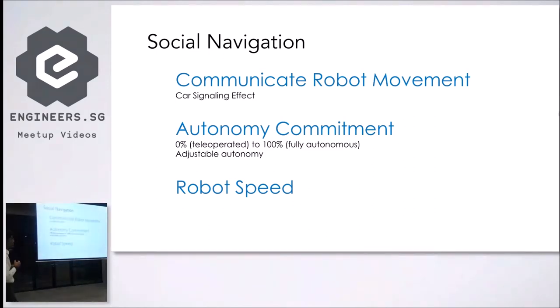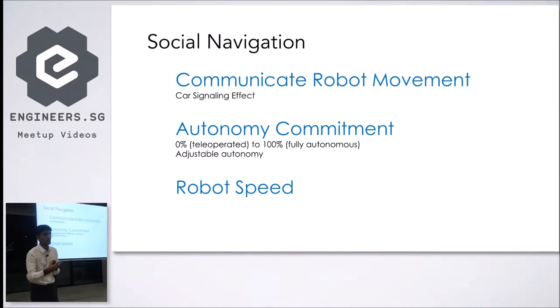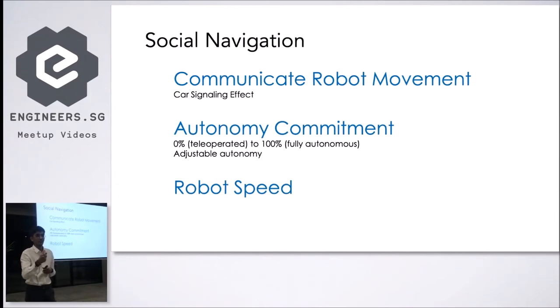The next part is navigation. Most robots move around, and social navigation means that — just as humans communicate their intent when driving using signals — a robot should signal very clearly what its next move will be, because no one likes the ambiguity of predicting how a robot is going to move, especially in a crowded environment. Robots can also have different levels of autonomy, from zero — where it's tele-operated — to 100% fully autonomous, and you should clearly identify where your robot sits on that scale so that people understand how it will move.